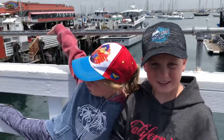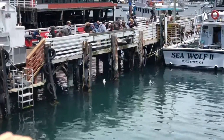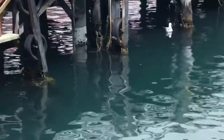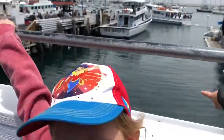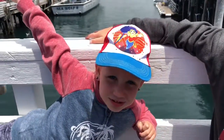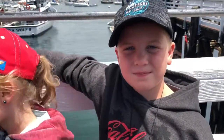Hey guys, today we're whale watching. We're going to be going on a tour from Chris Whale Watching Tour. Look, there's some sea lions out there, and I think that's really cool. We're going to Chris Whale Watching Tour. Look, there's some seals out there. This is my first time seeing killer whales and real whales — it's my first time. Comment down below if you've ever been whale watching. Let's go to the boat.